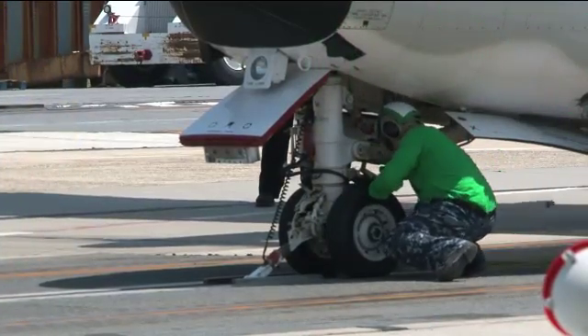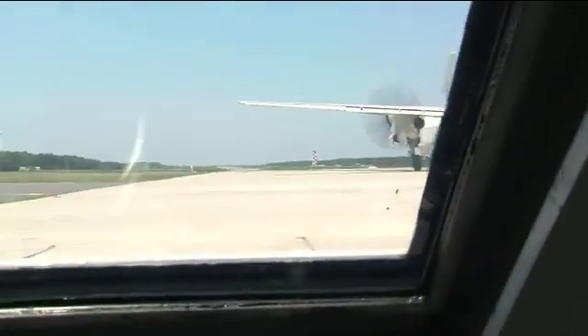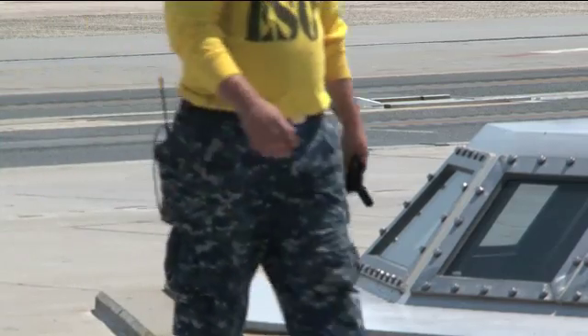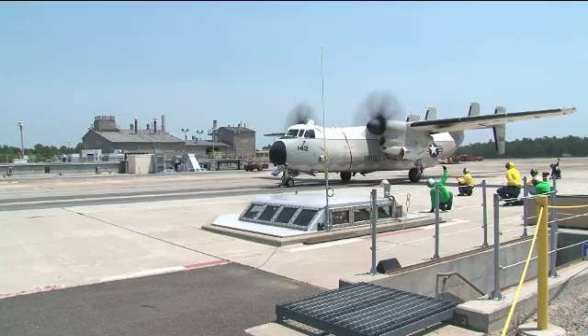This is our third aircraft off of the EMALS system. It's important to test it here first because once it gets out in the fleet it will be fully operational. Now we work out all the kinks, all the problems here in Lakehurst so that when it does get out to the fleet it's a smoother transition.